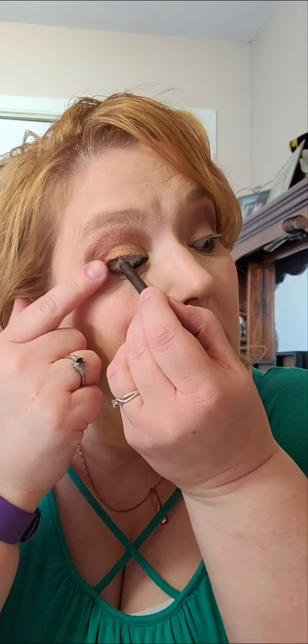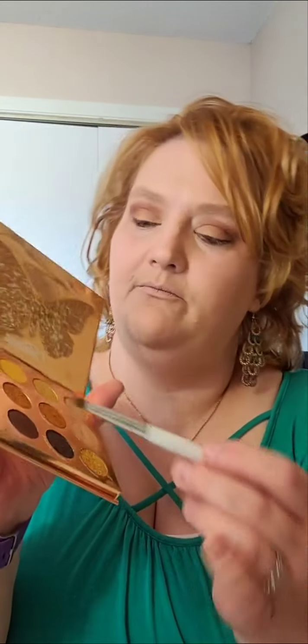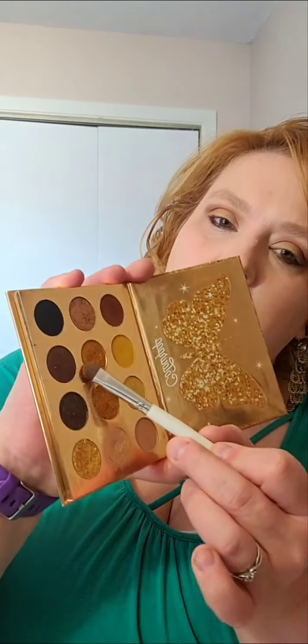I'm going to go with the Maybelline brown. Can I find my sharpener? I'll do the inner or the upper eyelids — we'll try a little bit here. Just add a little bit more definition. I don't know why it's not so dark — anyway, I guess I say that every time. Let's start adding some glitter. This one's called Gold Star and it's a really nice gold color with some gold glitter.